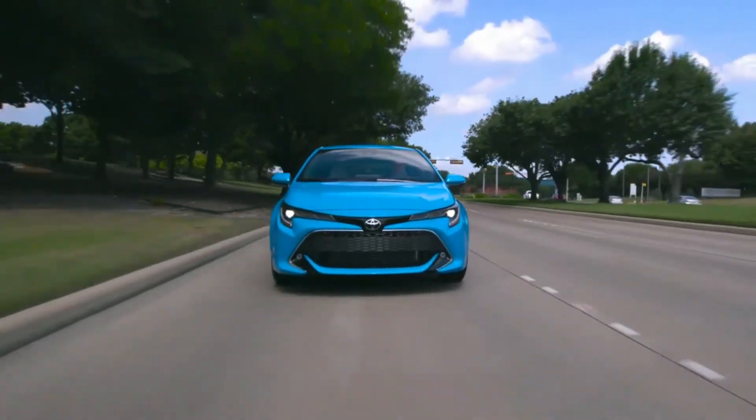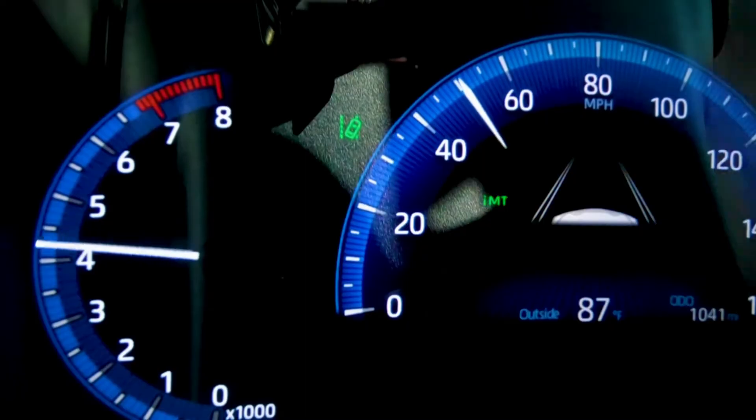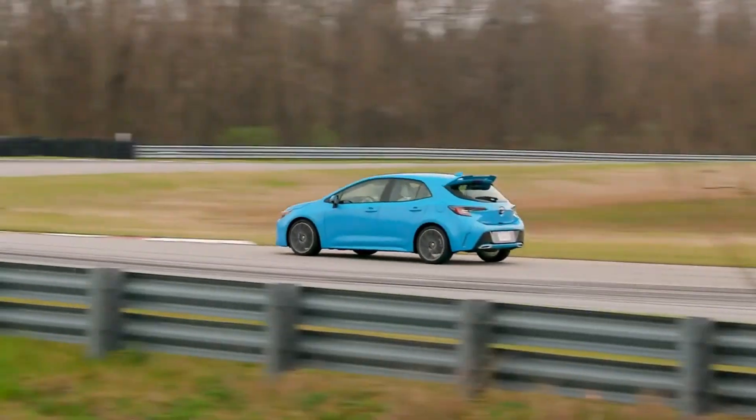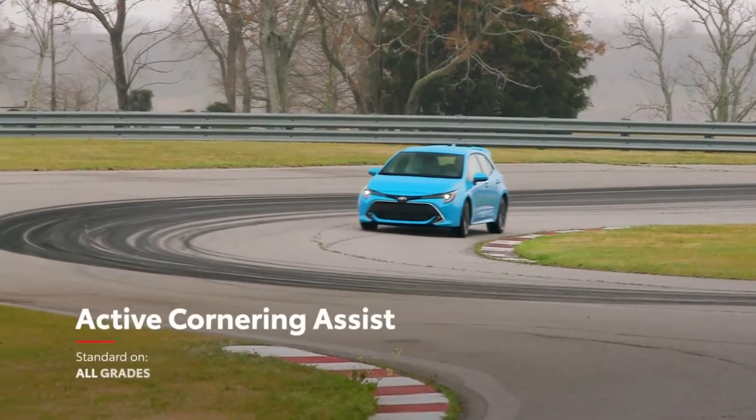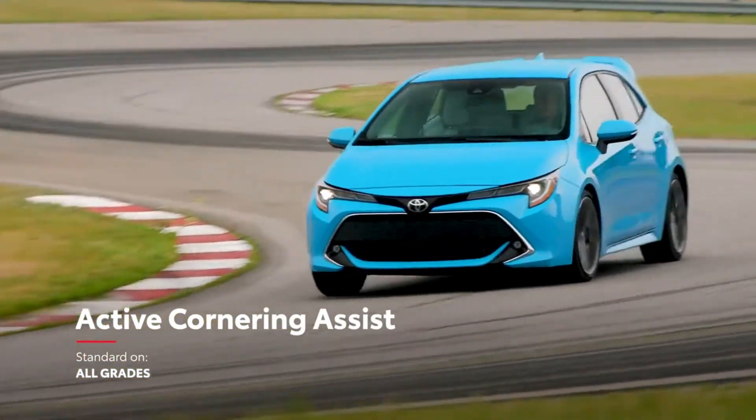This mode also features automatic rev-matching technology that helps drivers nail those perfect downshifts. Corolla Hatchback also comes standard with Active Cornering Assist to help manage traction and control the drive force during spirited cornering.